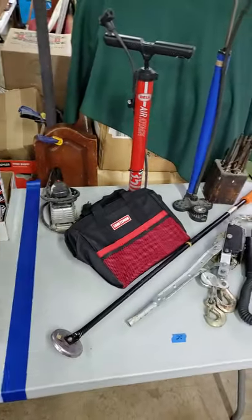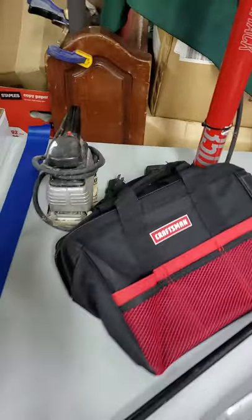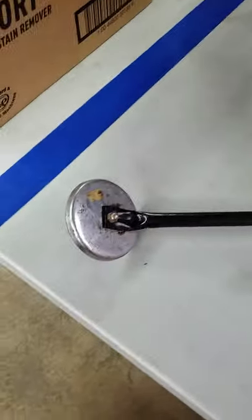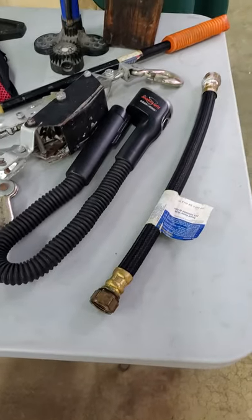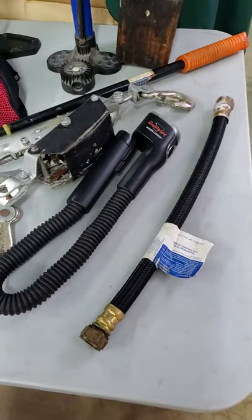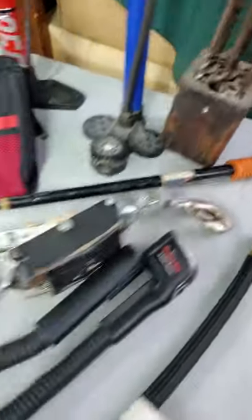Number twenty-five is a little half-table lot. We've got your bike pumps, a sander — like a garage lot. Craftsman, your magnetic pickup tools, come-alongs. There's a snake light — I had one of those when I was a kid. Twist drill bits. That's number twenty-five.